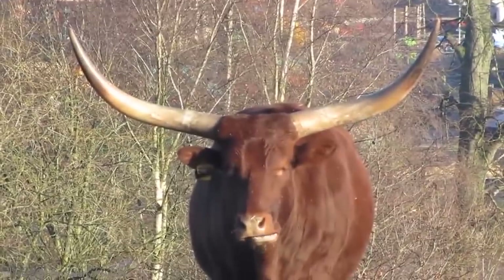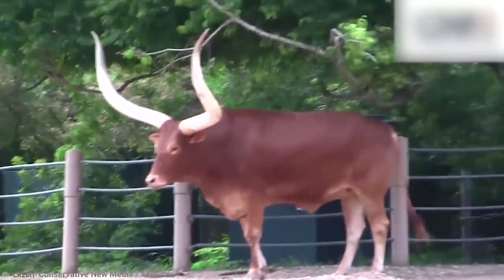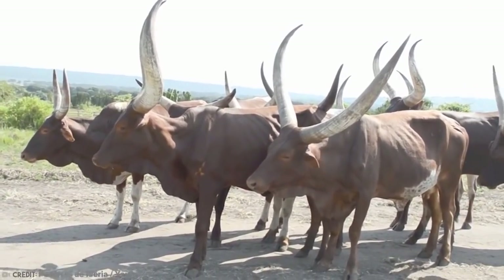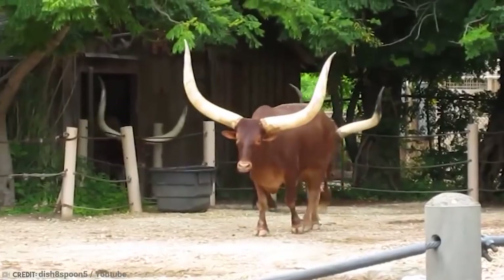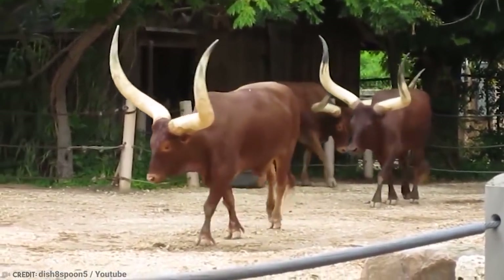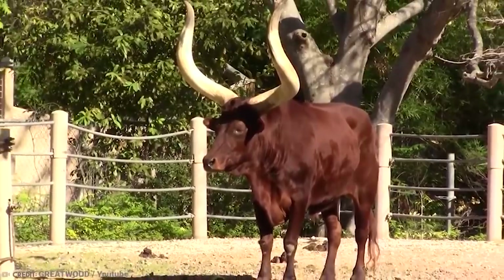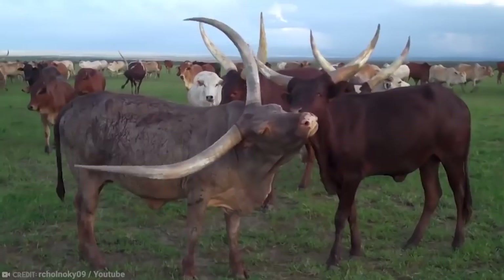The record holder for largest horns is currently a bull with a horn circumference of 40.7 inches and a steer with horns measuring 37.50 inches. But size isn't everything, right? The Ankole Watusi is an iconic breed of cattle, thanks to those unique horns, and it's pretty clear why so many farmers like them. If you have an animal that can break world records, you might want to take care of them — especially if they have horns. One wrong move and you will be eating through a straw.